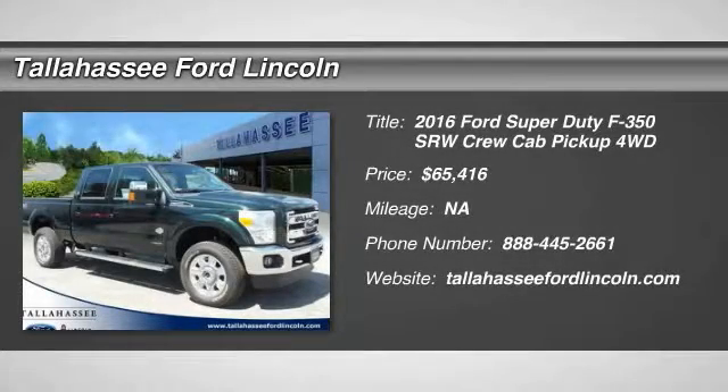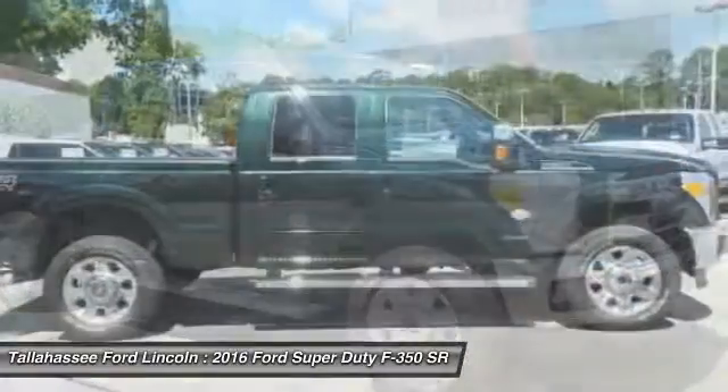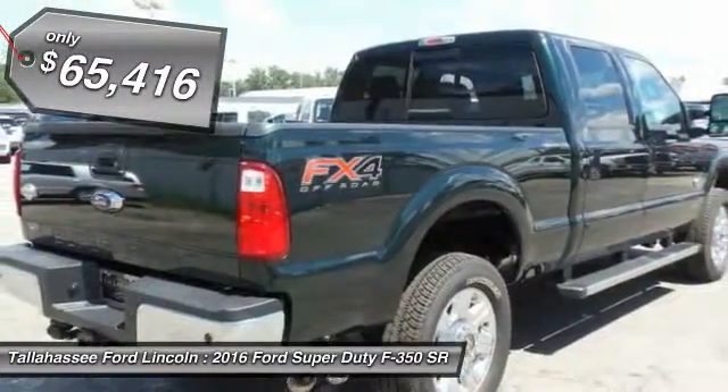2016 F-350 Super Duty — head-to-head fuel efficiency, head-to-head towing, head-to-head torque. Ford F-350 Super Duty, priced below $70,000.